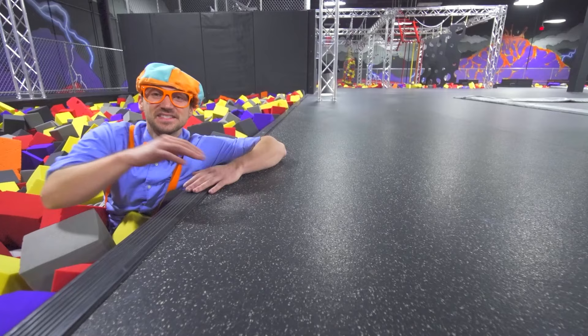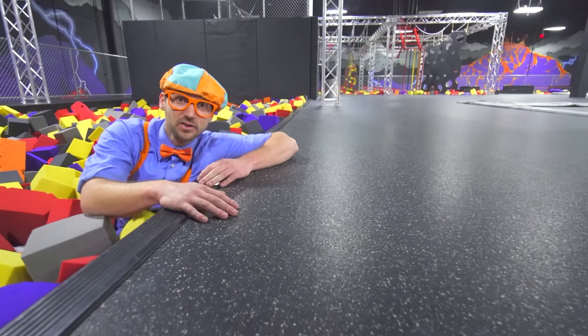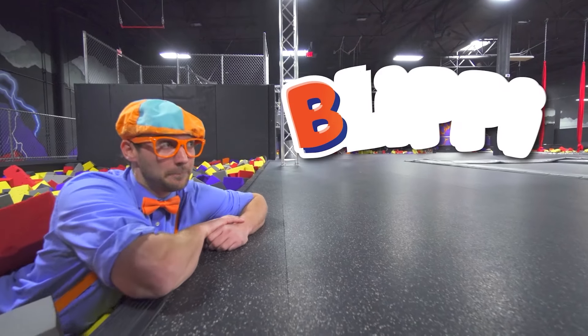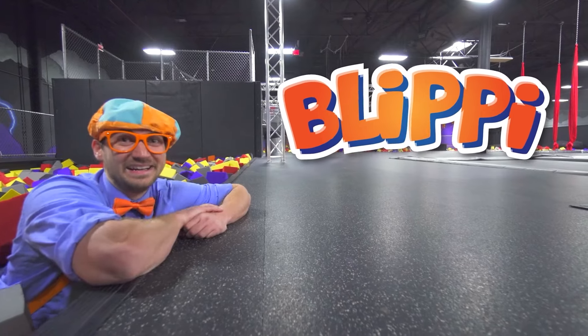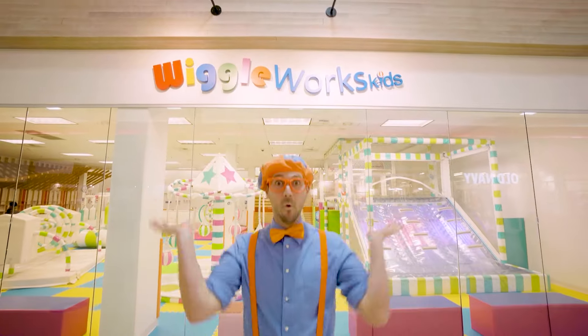This is the end of this video. But if you want to watch more of my videos, all you have to do is search for my name. Let's spell Blippi together — B-L-I-P-P-I. Blippi! Good job. See you soon. Blippi, woo-hoo!